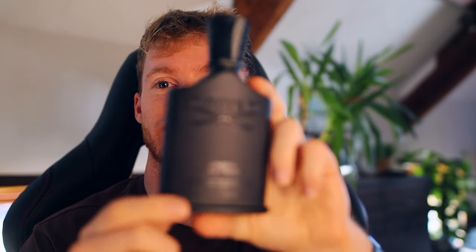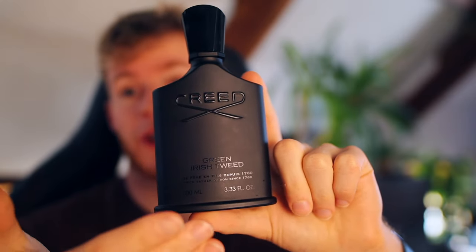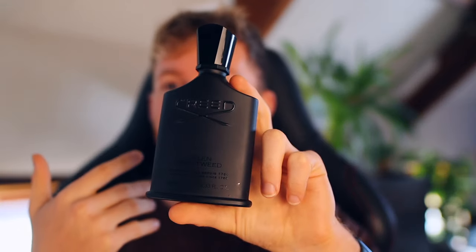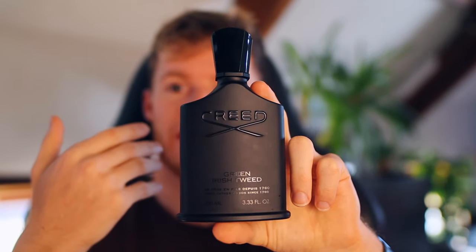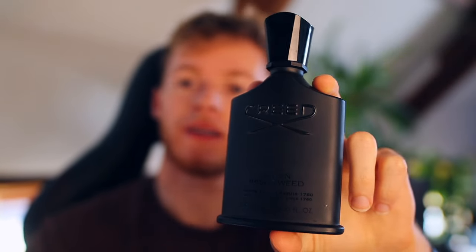I wore this to my girlfriend's mum's birthday party where a bunch of her friends in their 40s were, and it seems to do really well with older generations. I'm 23 and still get great compliments on this from people my own age too. But weirdly, every time I wear this to a bar, people who compliment me are always a little bit older than me.